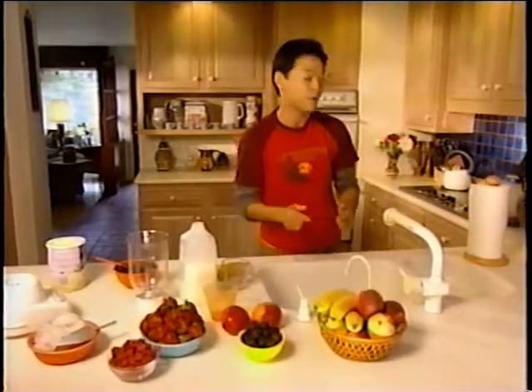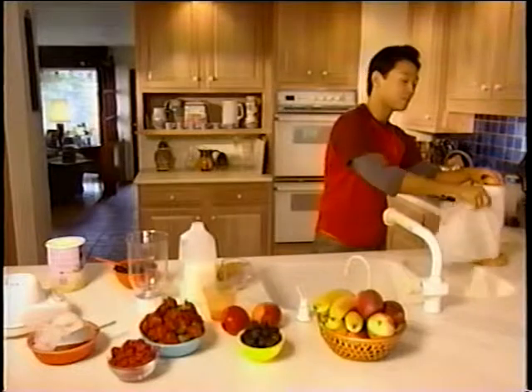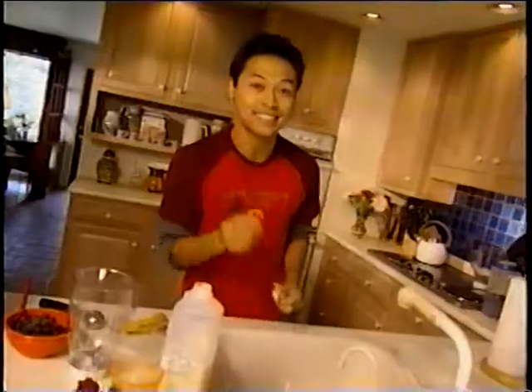Hey there. I'm just getting ready to whip up a fruit smoothie, one of my favorite snacks. They're fun to make, taste great, and they're good for you. Here, I'll show you.